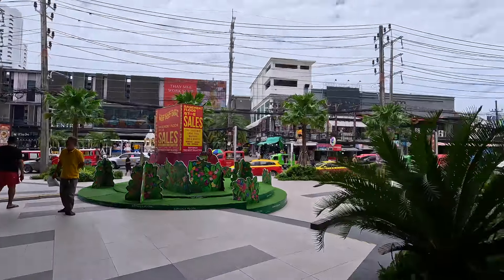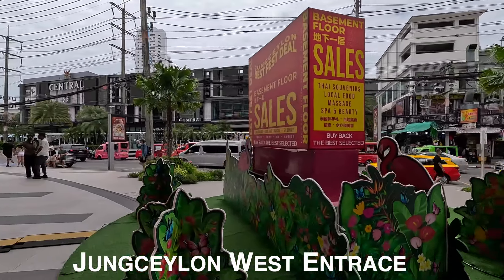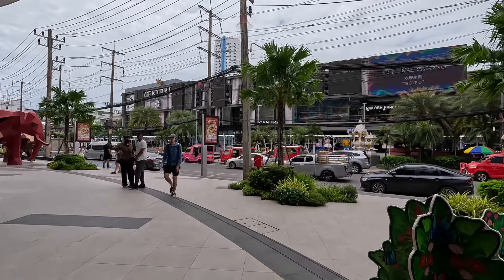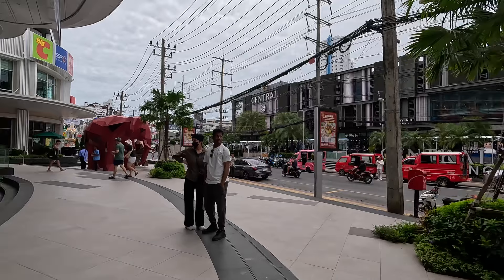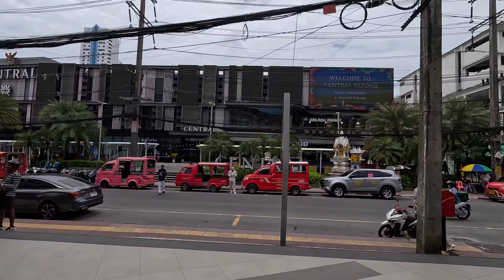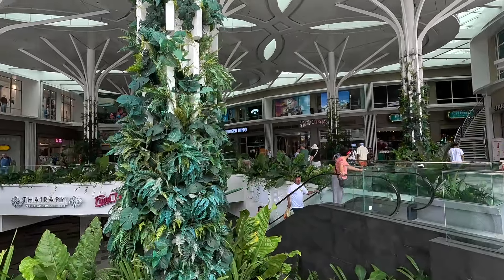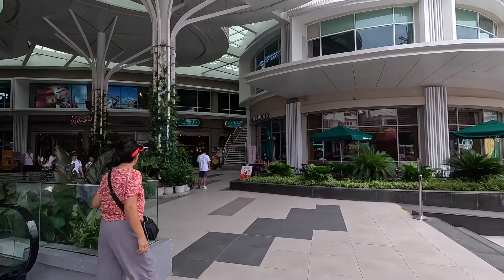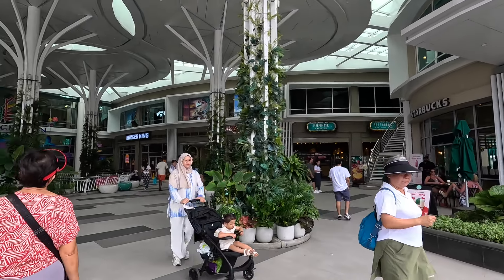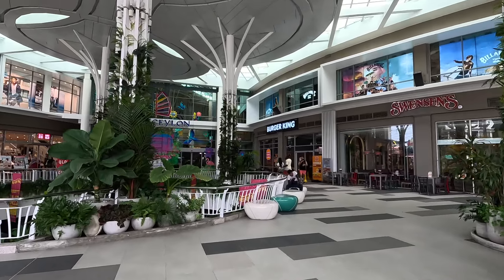Before I continue on more with The Jungle, I'll show you exactly where I'm at. It's not far from Bangla Road, which is right over there, and this is the Rat-U-Thit Road. It's very easy to park because they have a huge parking garage on the outside or down below. You can see all the tuk-tuks waiting. This shopping center complex actually went through a major renovation, so it's even better than it was before, I've been told.